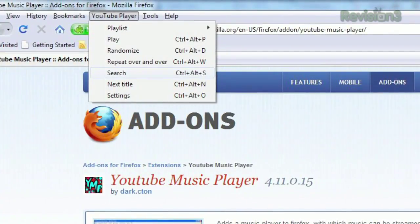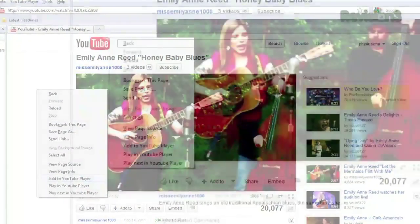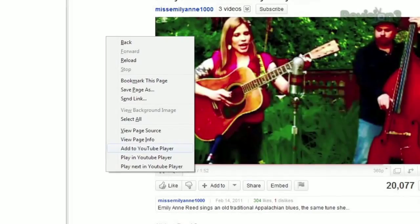Once installed, you can use the built-in search to find your favorite artist and build a playlist, or just search as normal on YouTube and right-click the page and select Add to YouTube Player.